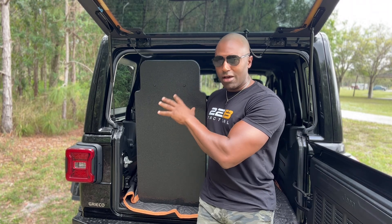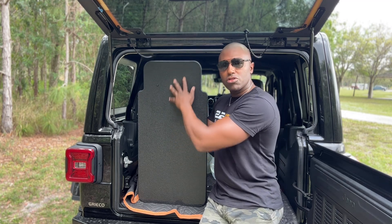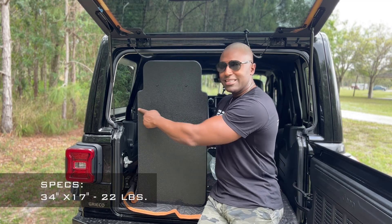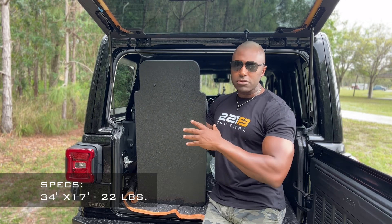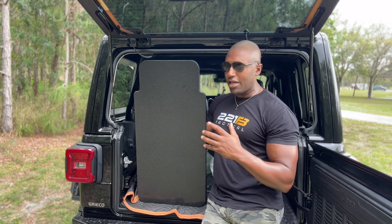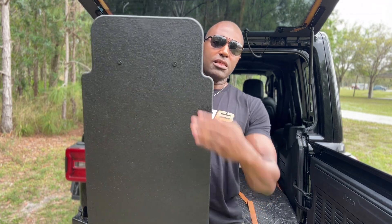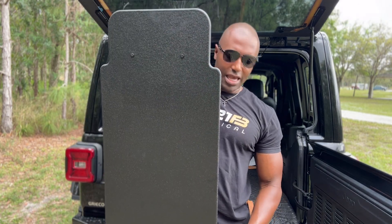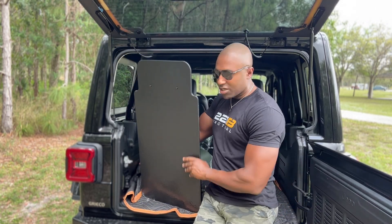Let's get into the size — everyone loves this because of the size and the protection it offers. You're talking 34 inches from top to bottom, 17 inches across. Weight: 22 pounds — very light, very easy to manipulate. At my height, a little over 6'2", you can see that the top of the shield can be at the top of my head, and the bottom of the shield is past the pelvic girdle, so great protection on that front.